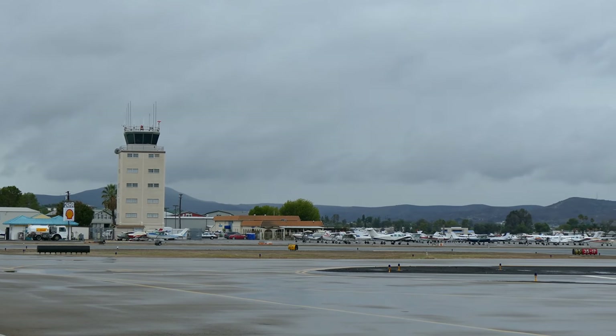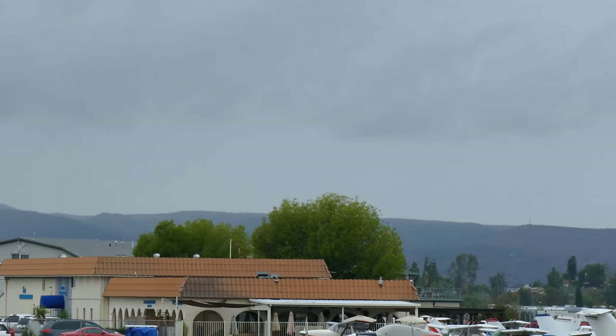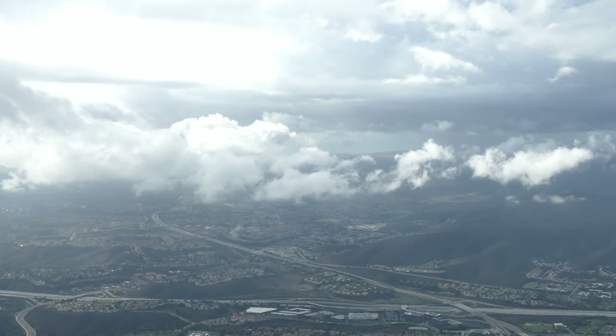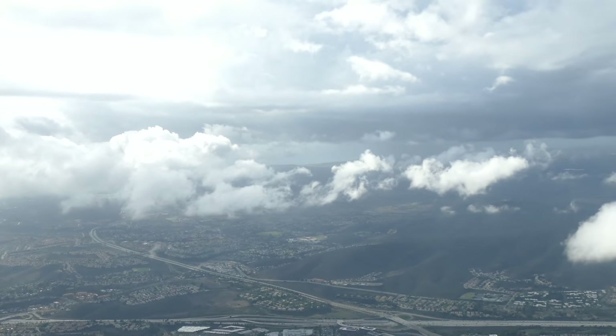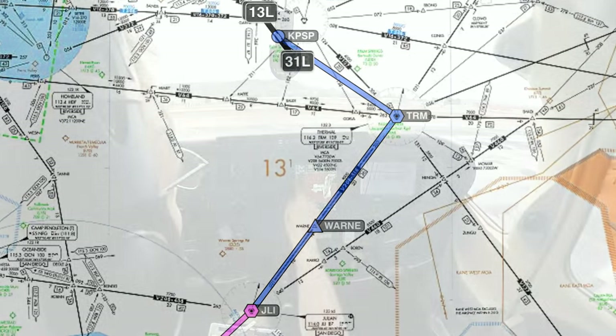After a cold front rolled through San Diego recently, it left behind a couple cloud layers. It's not terrible weather, but it's marginal VFR, and in order to get out of Gillespie with all the terrain around us, we're going to need an IFR clearance. So let's pull up to the hold bar and pick up the clearance we filed about an hour ago on ForeFlight to Palm Springs International.